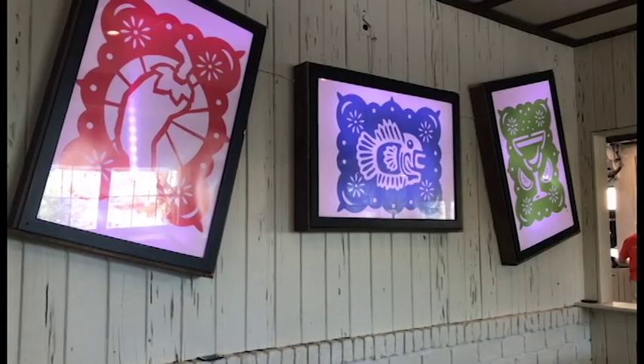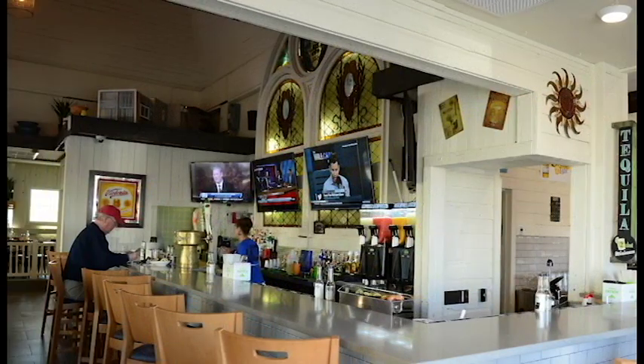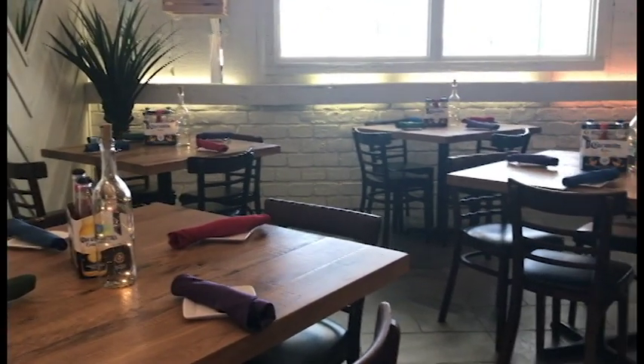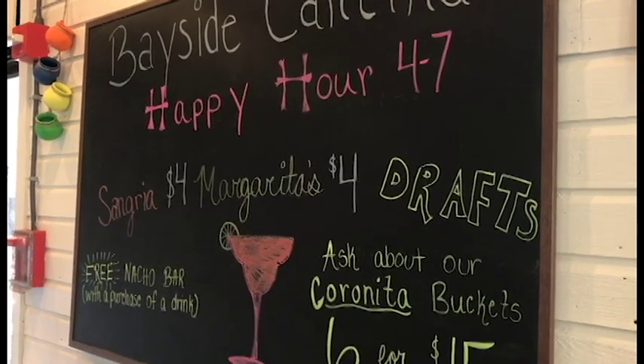So we thought, well, what could we do differently this year? What are some things that are trending? We decided that there weren't enough people in town for two different seafood options, so we decided to rebrand the one on 141st Street, which is where we are now, to Bayside Cantina.